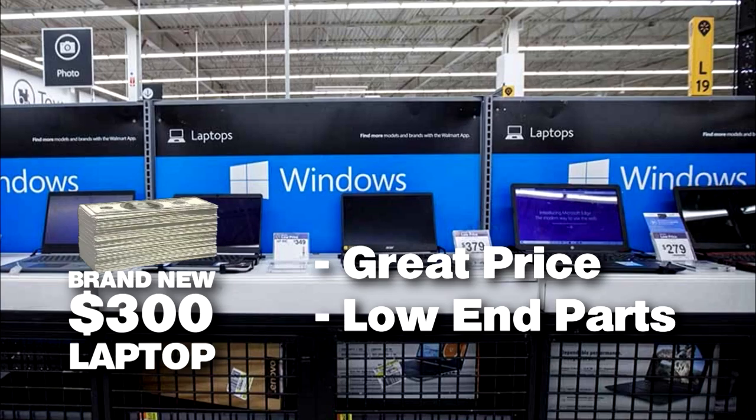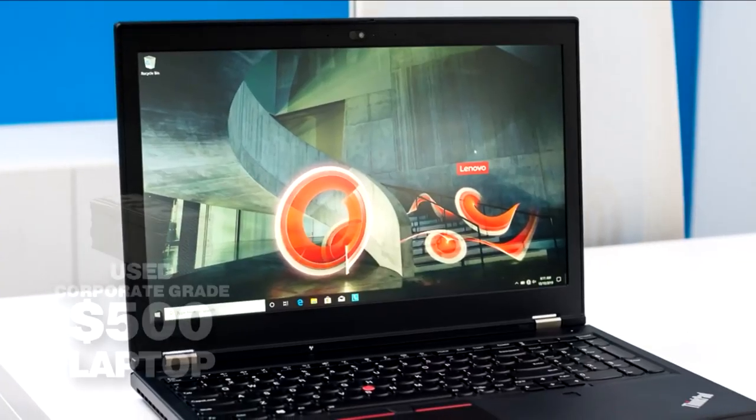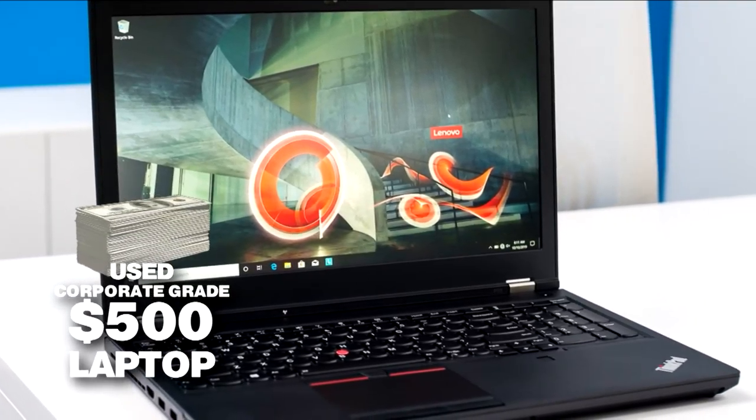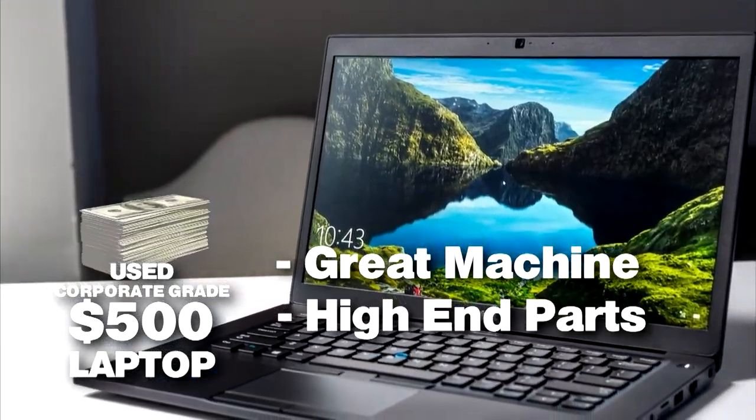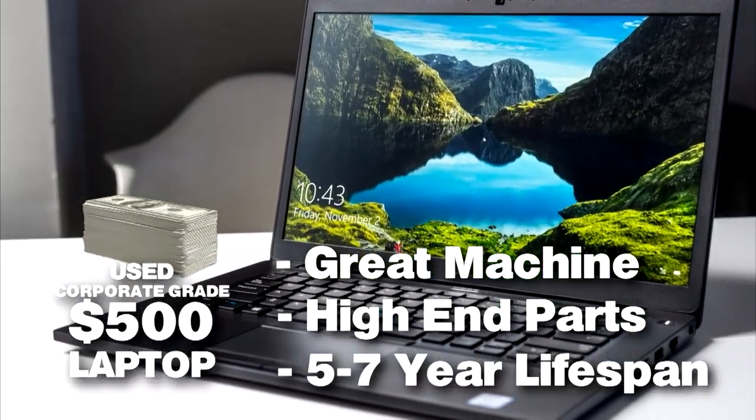It's a great price, but it's going to have low-end parts and a really short lifespan. A good used corporate grade model for say $500 will give you a great machine with high-end parts that will last 5-7 years easy.